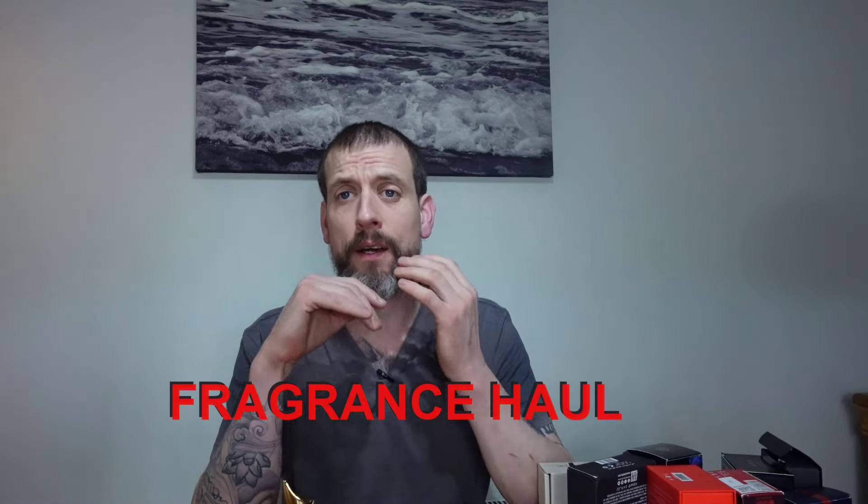Welcome back legends, I'm Pete. Today is a little haul of 10 new fragrances — some new releases, some clones, some from last year. I'll talk about all of this. As always, let's crack on into this fragrance haul. I'm going to do this in no particular order, one by one as I pick them up.